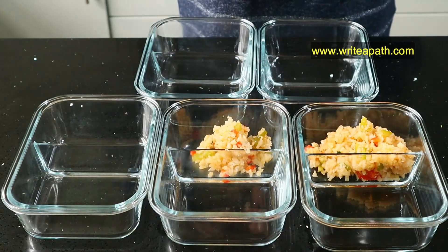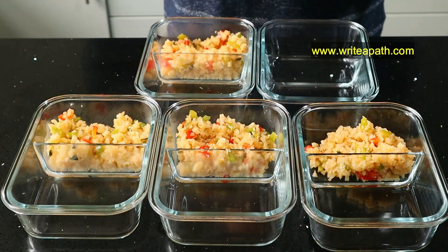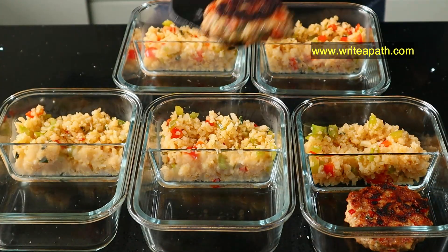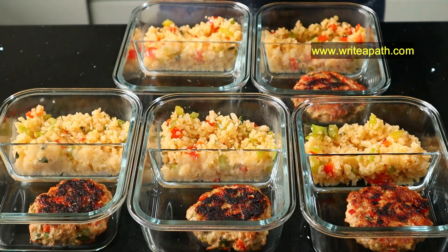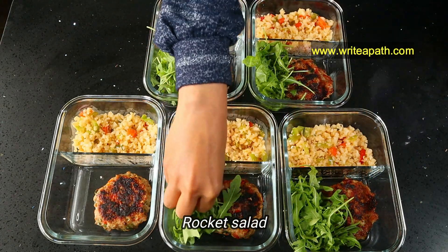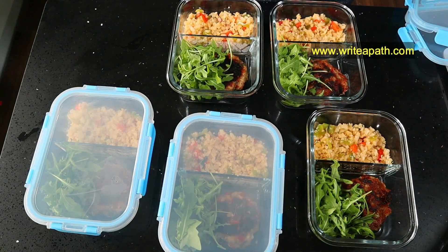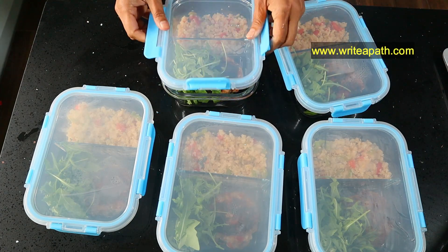The chicken burgers and cauliflower rice are done, so transfer them to your meal prep containers — starting with the cauliflower rice with veggies, followed by the chicken patties. I'm going to add fresh rocket salad to increase my intake of greens. I usually add the salad on the day, but for showing you I'm adding it now. Our high-protein lunch is fully prepped, and we are going to move on to dinner.